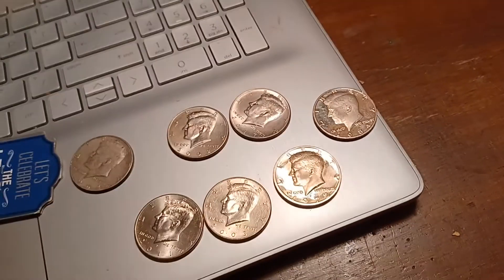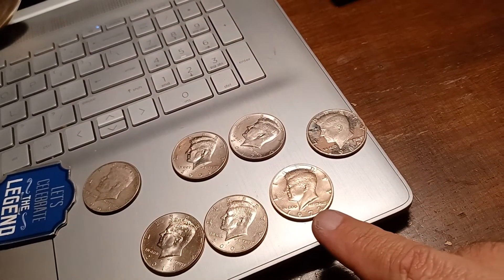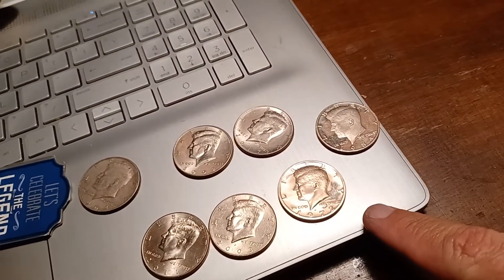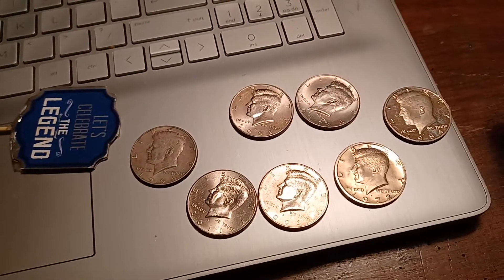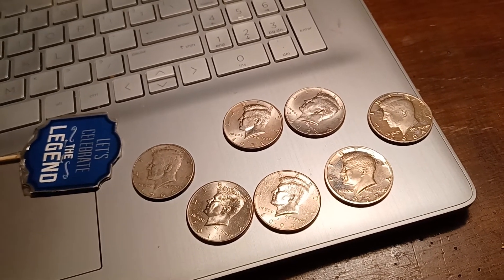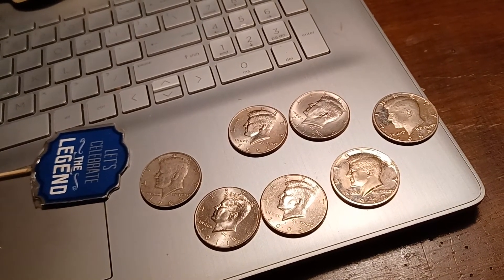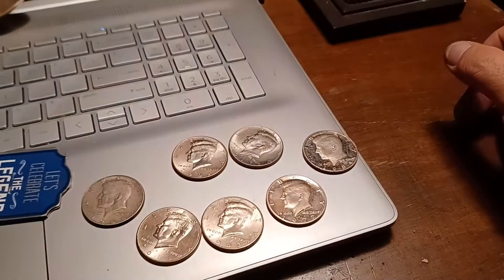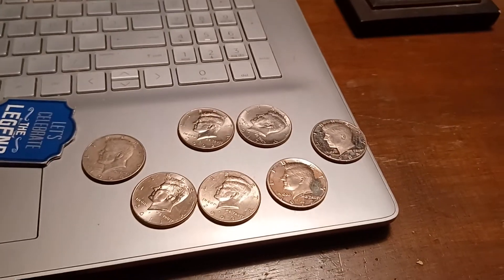All right, as you can see, we are done. Here are our finds: we have four NIFCs, we have two proofs — a '72 and an '84 — and then we have a 90% silver 1964. It was fun hunting. It's the first box I've hunted in quite some time — first time doing it since I lost my limbs. Hopefully we keep this going. This is Legend, wishing you and your family a wonderful evening. Catch you on the flip side, peace.